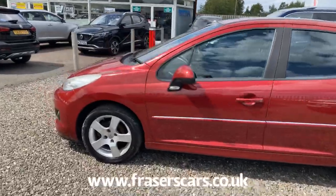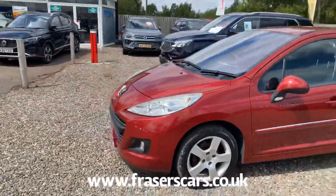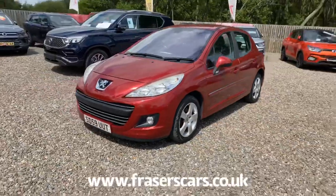As you can see it's got alloy wheels, front fog lights, and it has two keys with the car.